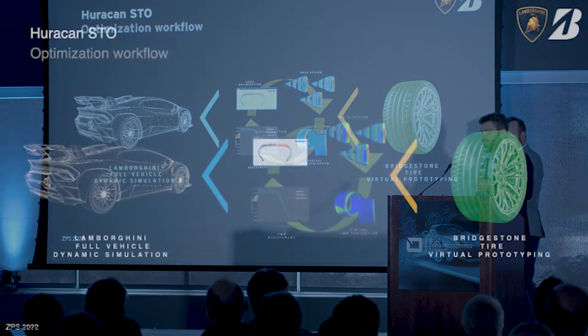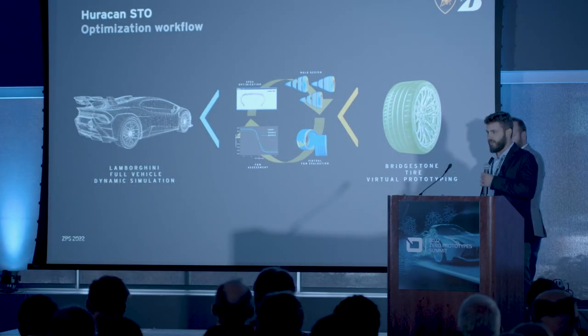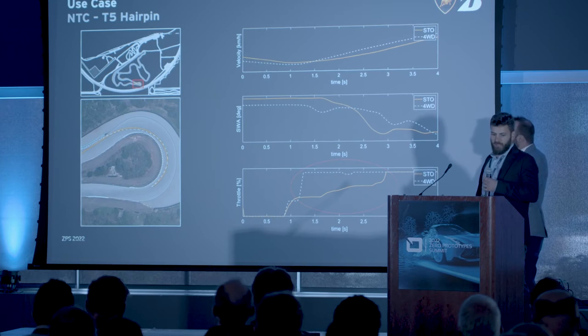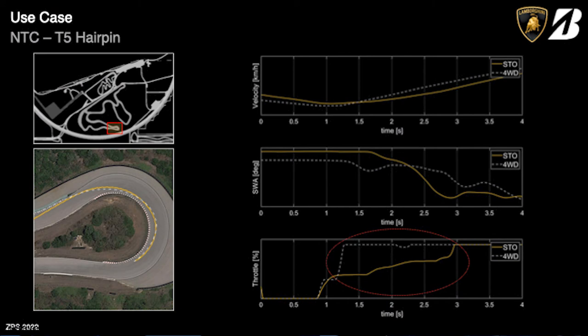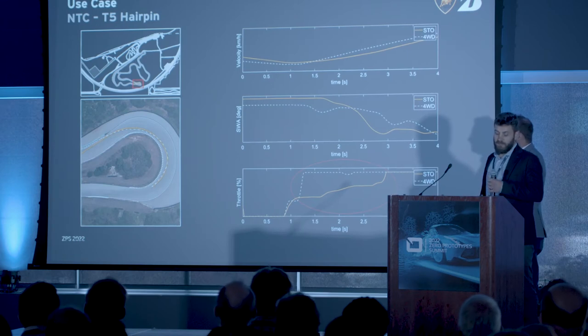Then the driving simulator was used in a later phase to assess all the specs that came from the Bridgestone virtual prototyping. We were able to assess several specs well before physical prototypes were available on track. One of the main use cases for combined traction capabilities was the exit from the hairpin at turn five at Lamborghini's technical center, which is our reference test track for handling. For those unfamiliar with the track, it's a low-speed corner with a small curvature radius, particularly critical in the turn-exit phase.